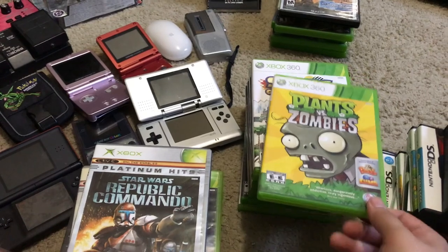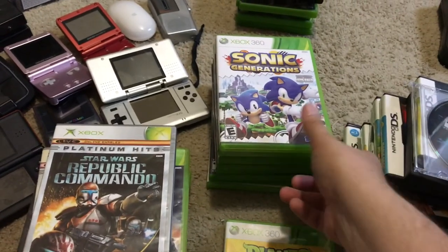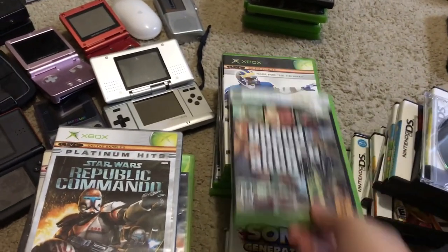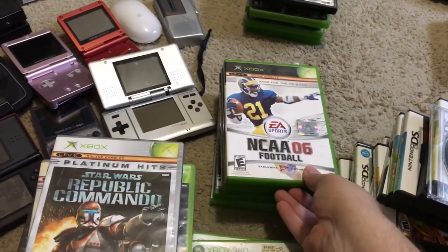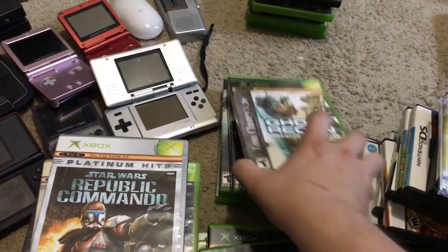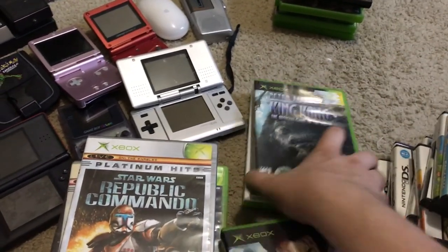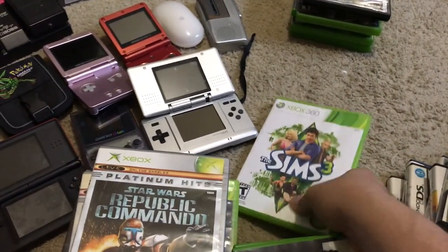Also Plants vs. Zombies, Sonic Generations, Grand Theft Auto 4, NCAA 06 Football, Zathura, Ghost Recon, X-Men 3: The Official Game, King Kong, and Sims 3.